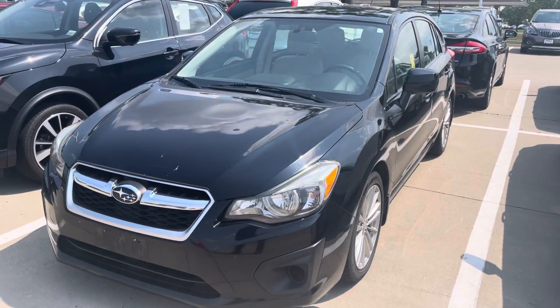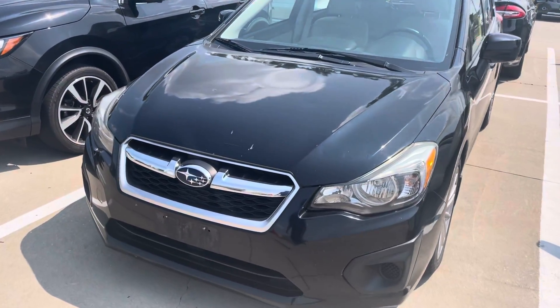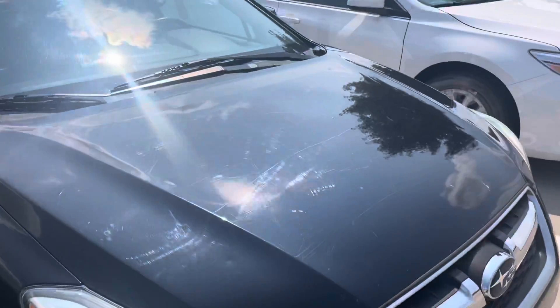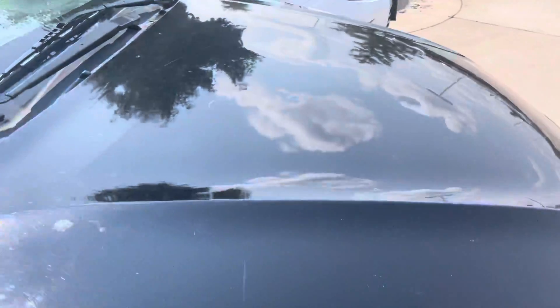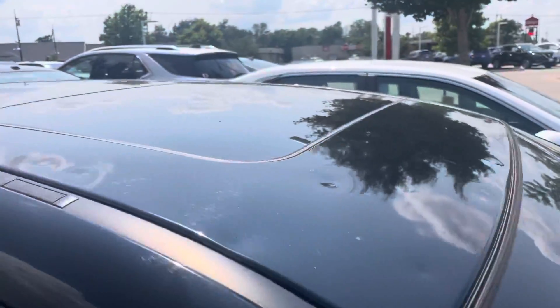Here's the 2012 Subaru Impreza — this is the hatchback model I had mentioned to you. I'll give you a quick look around it. What I'm seeing is that it appears to have — I don't know how well you can see it — a little hail damage on here. You can see it on the hood and on the roof of the vehicle as well.